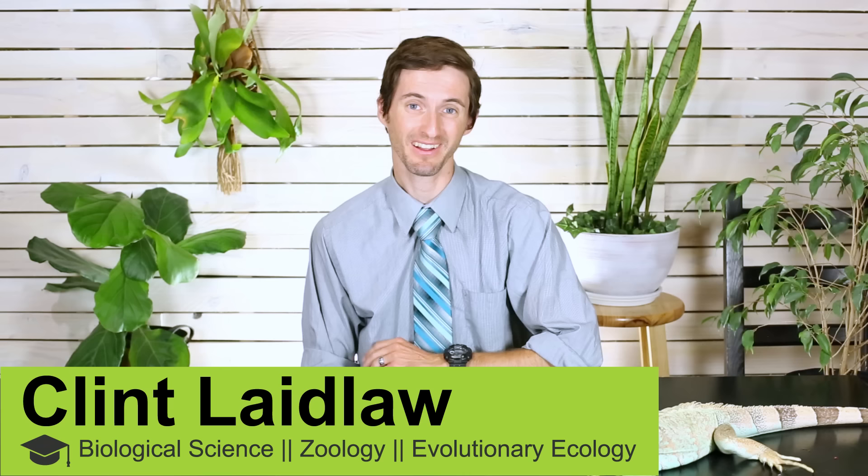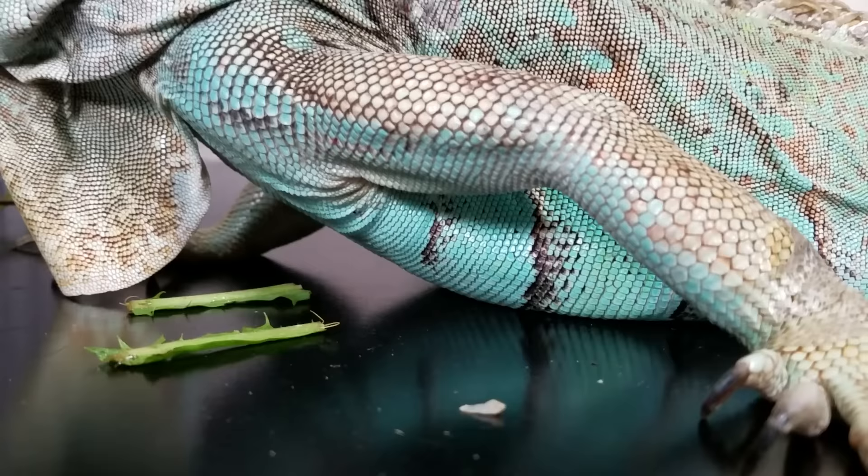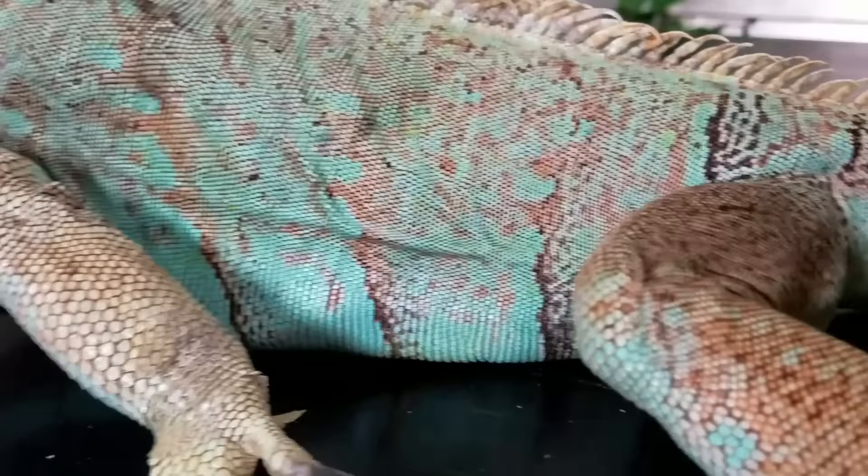Hi there! I'm here today with Jade, who is a green iguana, and we want to talk a little bit about the green iguana. Jade comes from a local reptile rescue — my buddy Rick Voss runs a rescue and he's got Jade. Jade is a green iguana, though her color is actually blue; that's just a mutation. She's a morph — it's called exanthic, or blue phase green iguana, but she's the same species: iguana iguana.